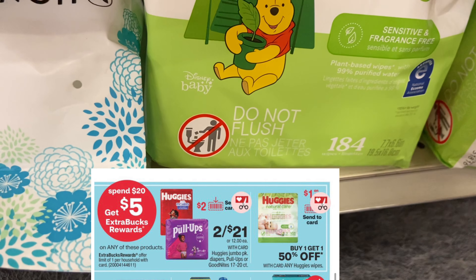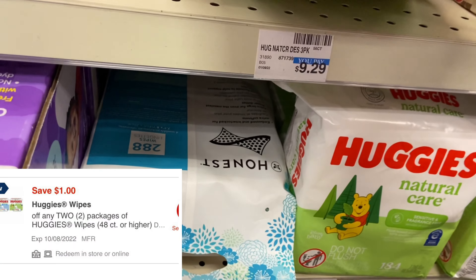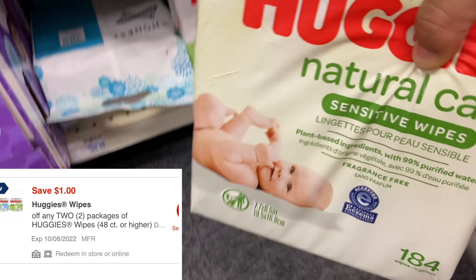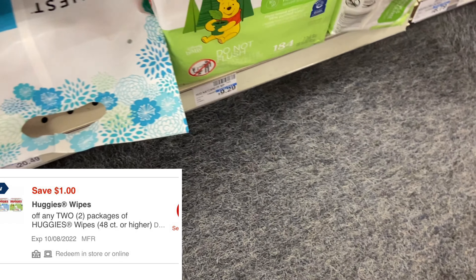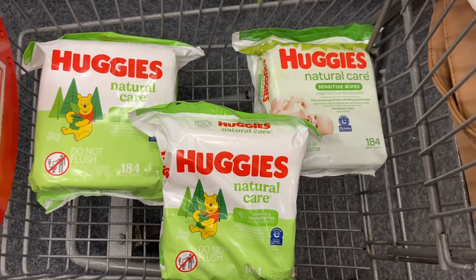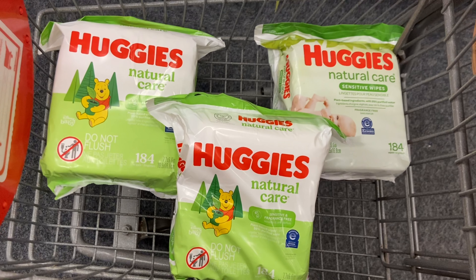Another alternative for that same spend $20, get $5 Extra Care Bucks deal: the Huggies wipes, which are on sale buy one get one half off, priced at $9.29. You can get the individual ones or the three-packs — I prefer the three-packs since there are more wipes. Getting two at $9.29 and the third half off at $4.64 brings the total to $23.22. With the $1 digital coupon when you buy two, you pay $22.22 and get back $5 Extra Care Bucks, bringing these down to $17.22, or $5.74 per pack.